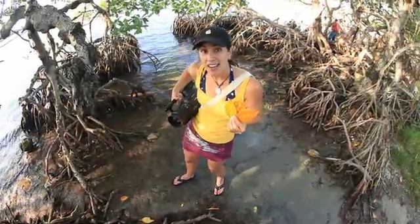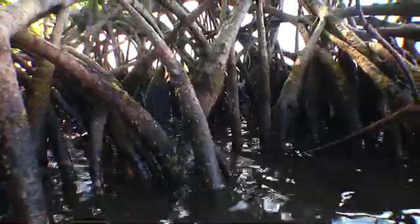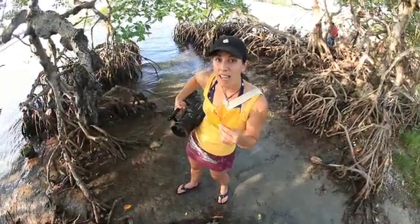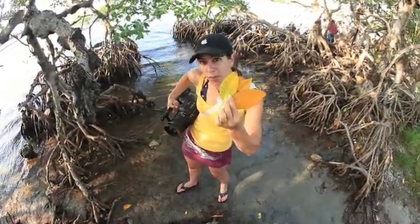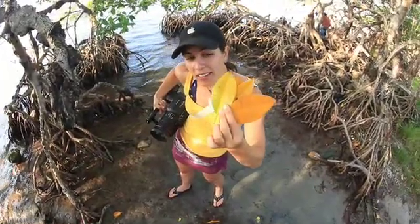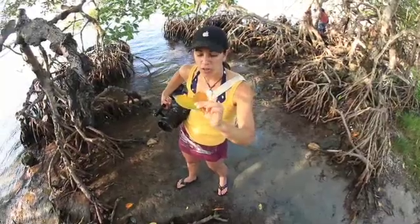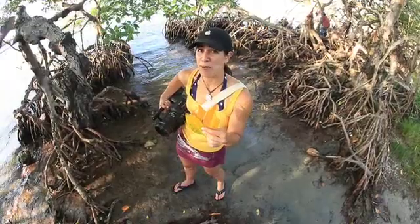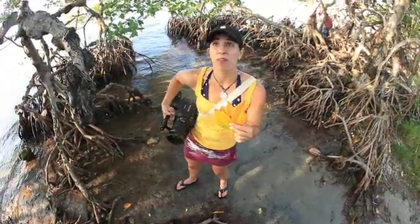Mangroves grow in estuaries so there's a lot of salt in the water — so how do they get rid of the salt? The cool thing is, in some of the leaves they start to accumulate the salt they want to get rid of, and eventually they'll drop these leaves. Like this one right here used to be completely green and now it's getting more yellow and it's dropped to the ground. So if you see a yellow one, it's going to be full of salt. And it is. Good job getting rid of salt, mangrove.